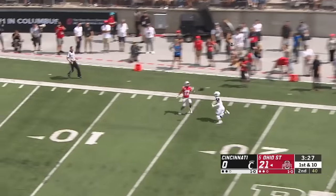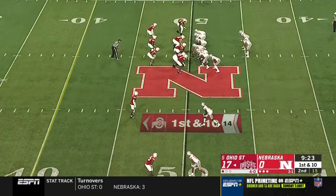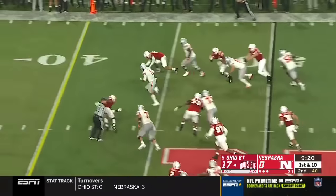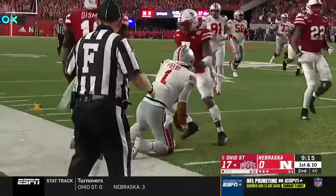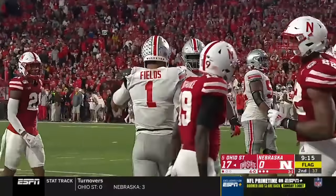And he's going to lob one and complete it to Chris Olave! Redshirt freshman Master Teague, a highly-touted back, is in there. But Fields keeps it! And he has plenty of territory! He'll stutter step and Fields will be dragged down inside the ten by Dismuke. The total skill set on display. And there's a flag there, too.